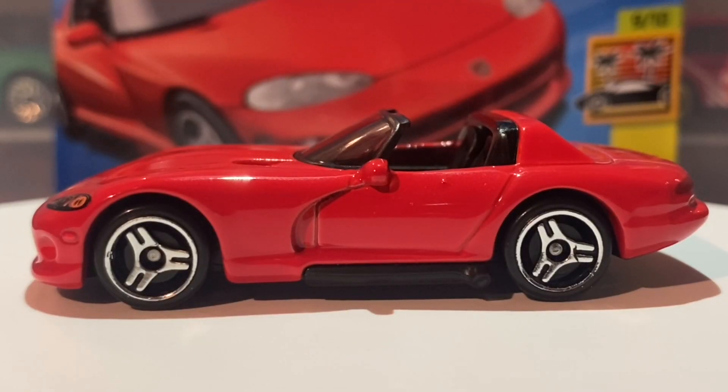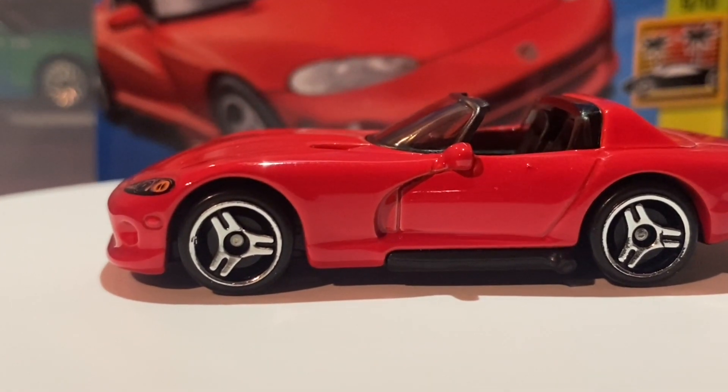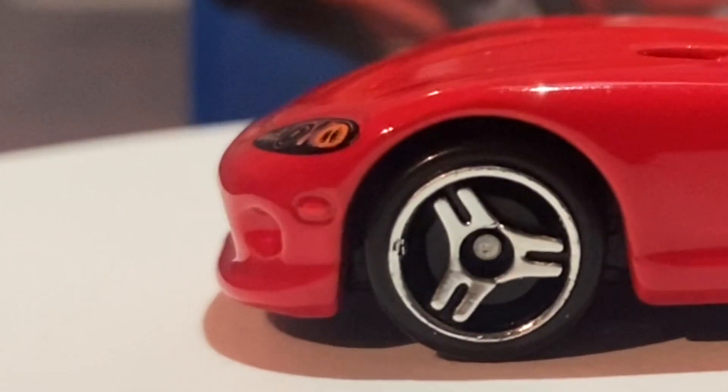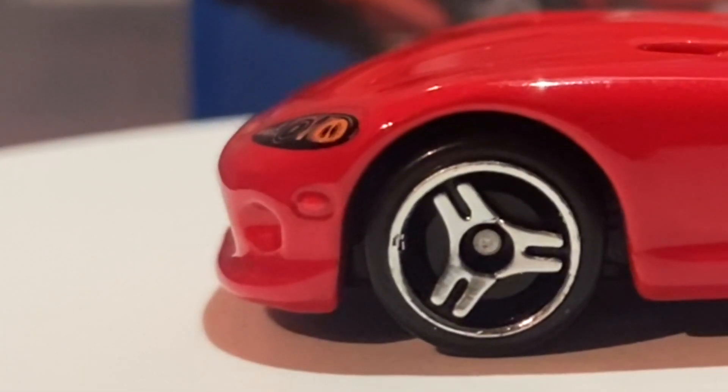Taking a look at this side of the car — there are no differences to the previous side. One thing I almost missed on the other side: you can see there is a nice what appears to be a reflector light, although I'm not entirely sure what it's meant to be. It's not tamped or anything, it's just in the metal casting.